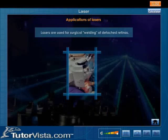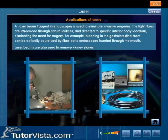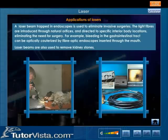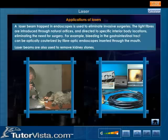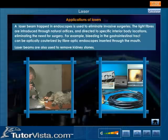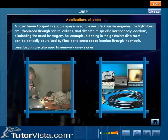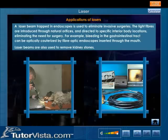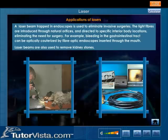A laser beam trapped in endoscopes is used to eliminate invasive surgeries. The light fibers are introduced through natural orifices and directed to specific interior body locations, eliminating the need for surgery.